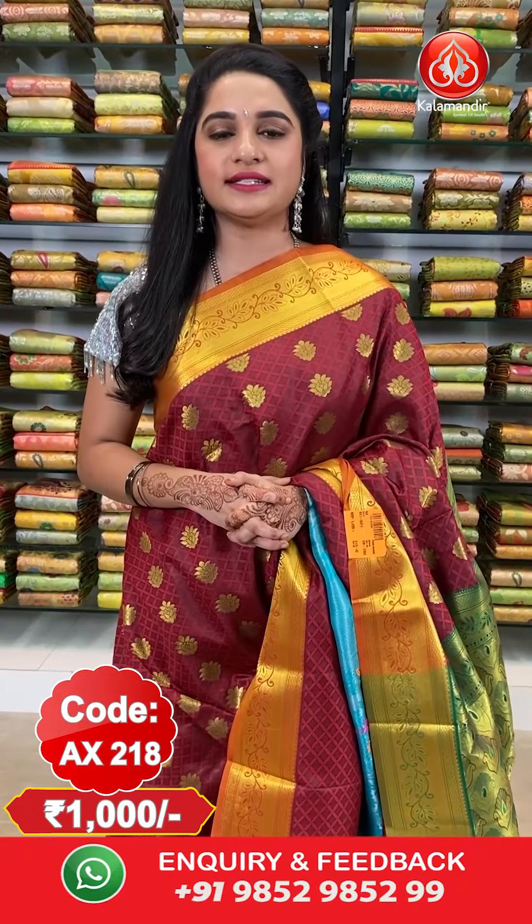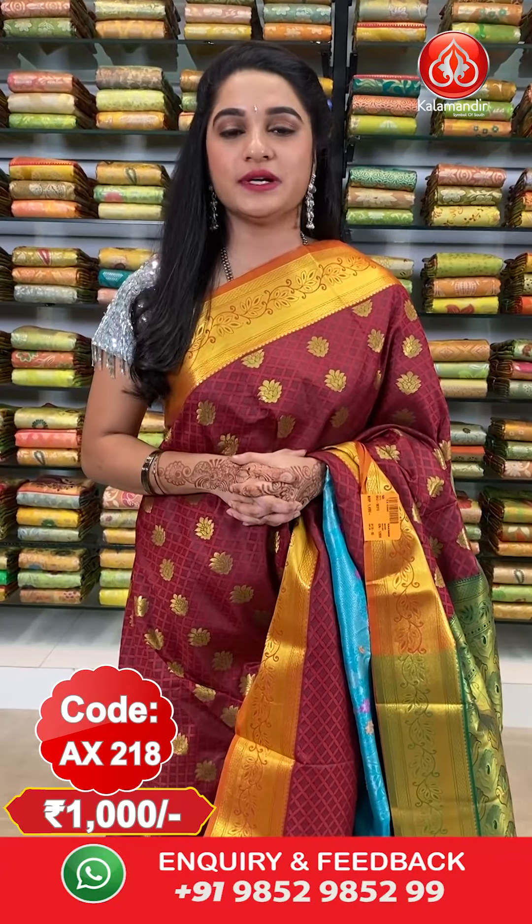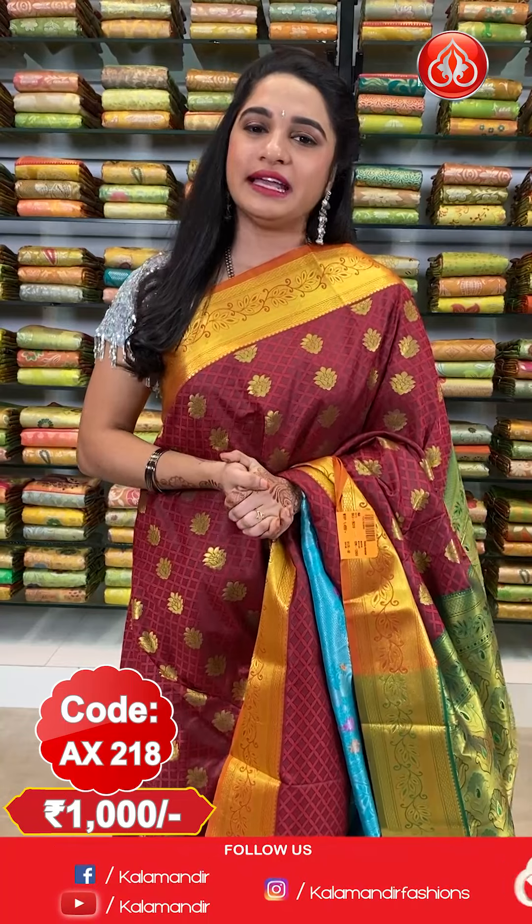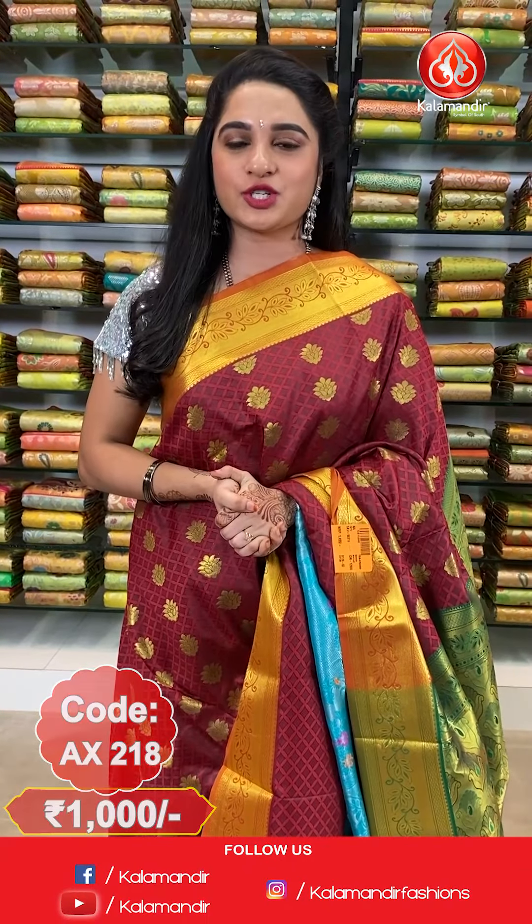The saree is paired up with a contrast self embossed design blouse along with border. Saree code AX218 and price 1000 rupees only. To purchase the saree, take a screenshot along with the code and send it on our WhatsApp number 98529852999. For more unique collections and exciting offers, do visit our website www.kalaamandir.com.